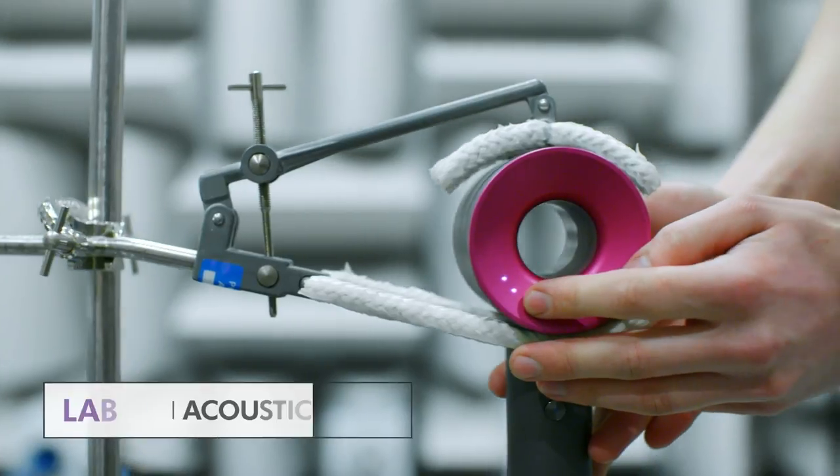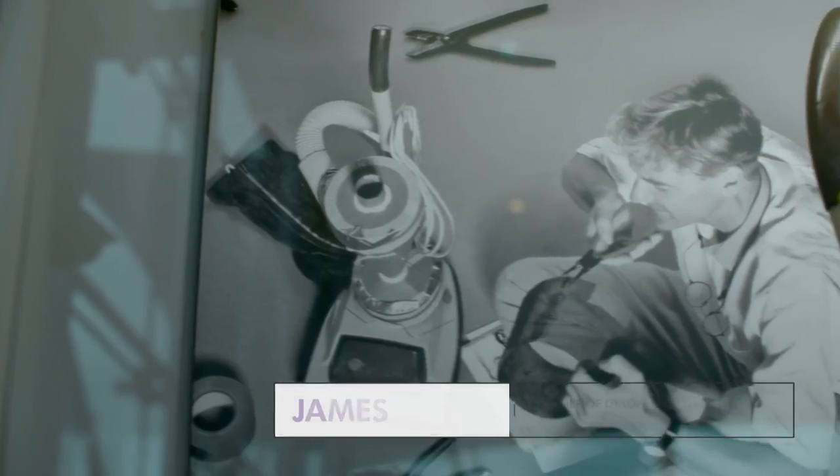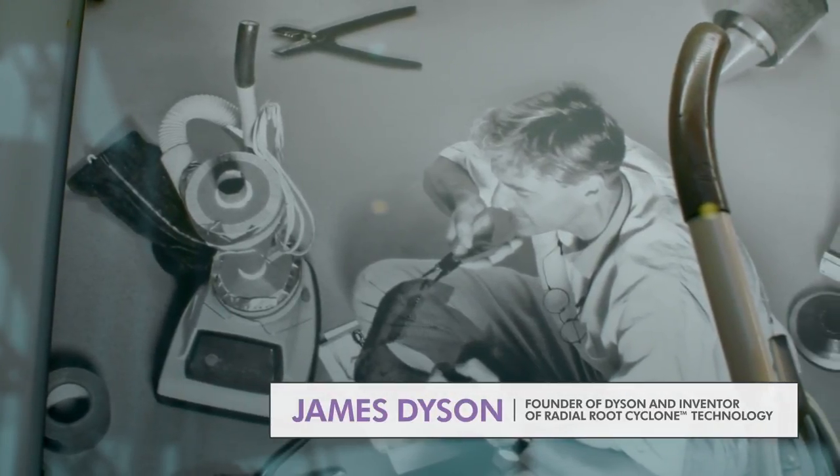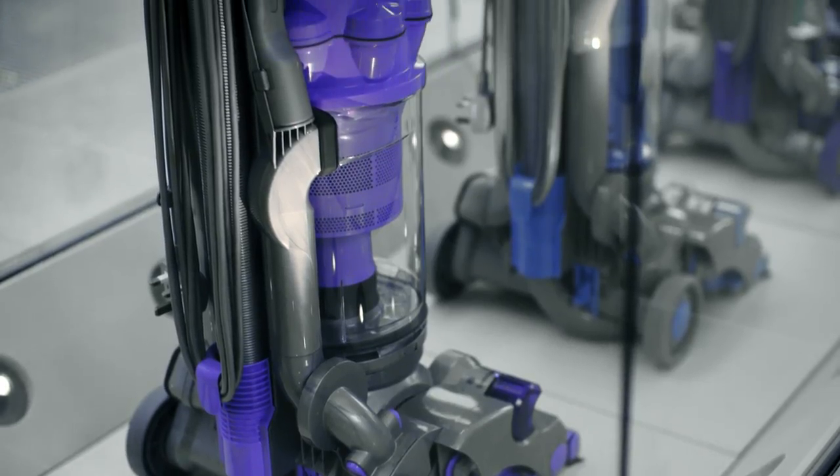James's story about how he developed the DC01 cyclone vacuum cleaner was born out of the frustrations of how he was using a bagged vacuum at home — it was clogging and losing suction. That deep frustration that we all have with products at home is what leads us to want to solve these problems.